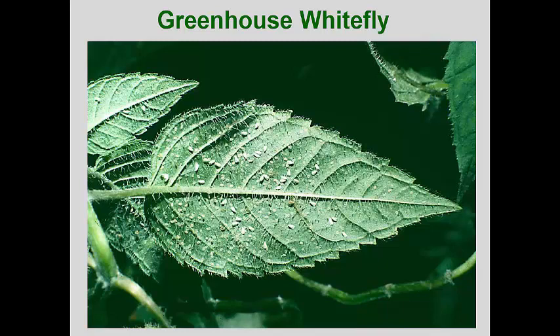This pest can build up incredibly large populations on plant leaves, with the result being early leaf yellowing and dropping. As you can see in this ornamental mint leaf, all stages can occur on a leaf, but newly emerged adults prefer to concentrate their eggs on young foliage.